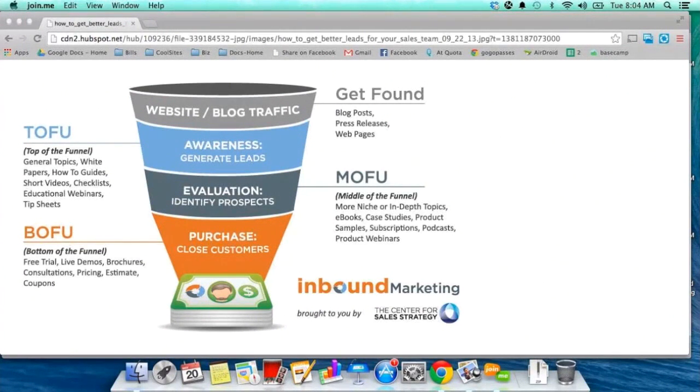Today I wanted to talk a little bit about a concept called micro commitments. We've been talking about article landers, article landing pages, I've mentioned reverse squeeze pages, and all of this really comes from a reason why they work — because of a concept called micro commitments.